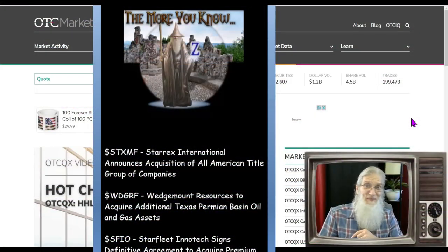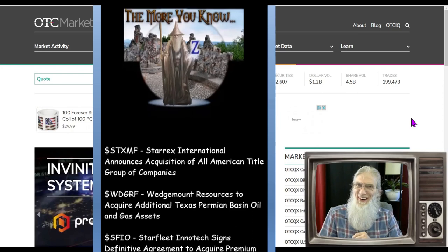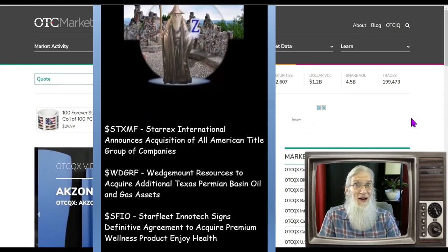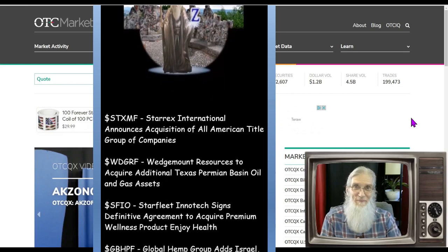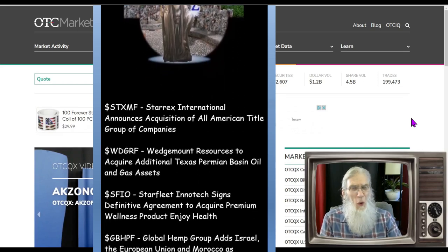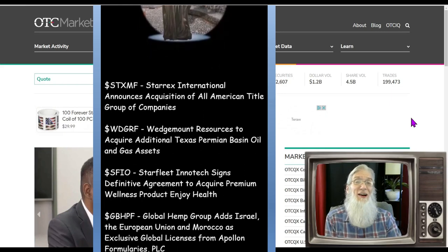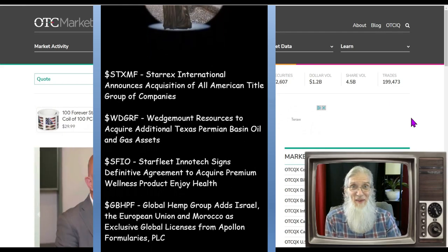I know why you're here and I hope I don't disappoint you. I'm John Zadar, I'm the host of On Top and Hot, and this is the last Monday of March, it is the 27th. On all these shows, what I do is focus in on OTC and penny stocks, particularly ones that can make us some money.